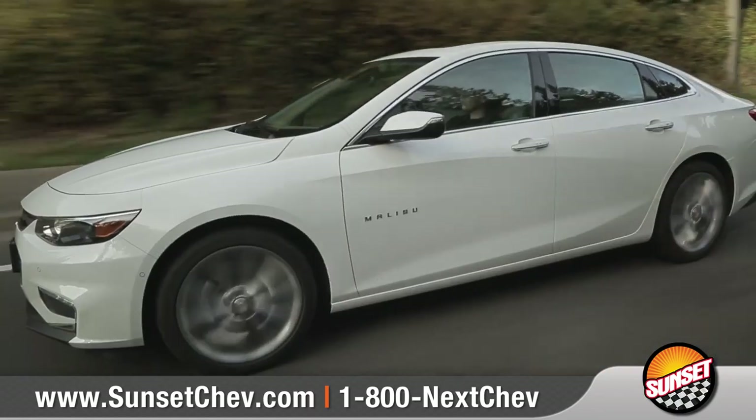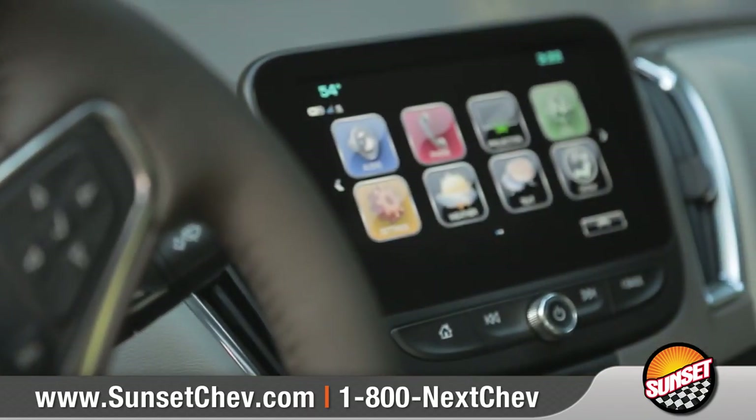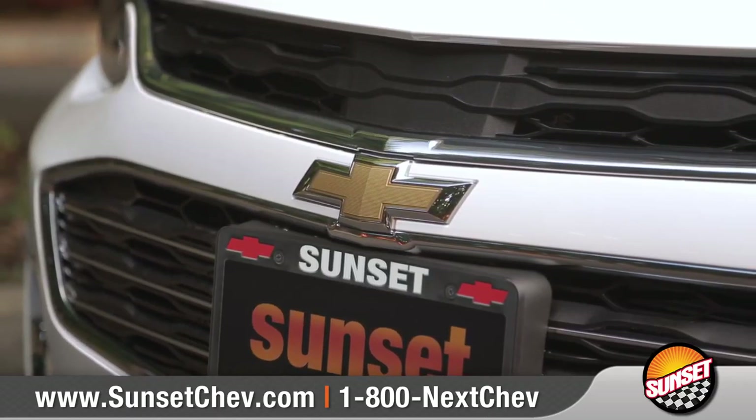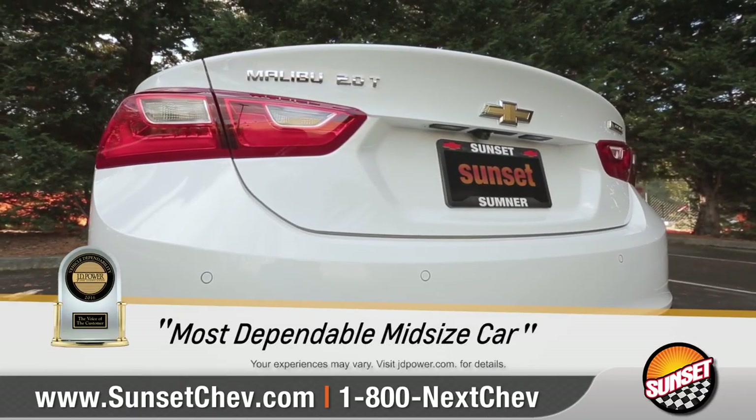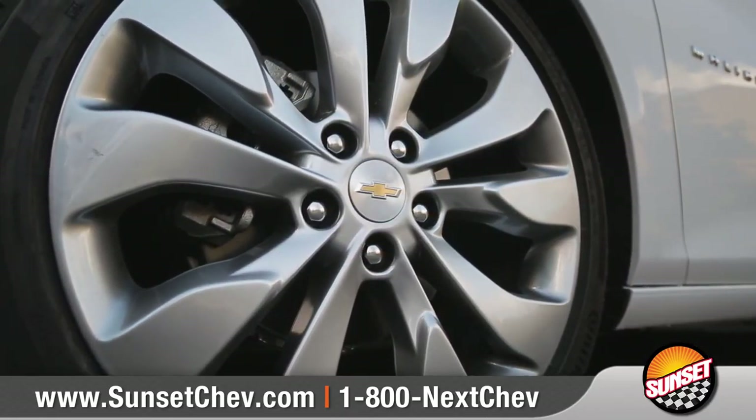Offering impressive safety, exceptional efficiency, and seamless connectivity, Malibu is made to be loved, with J.D. Power naming it most dependable mid-sized car. Come with us as we take a closer look.